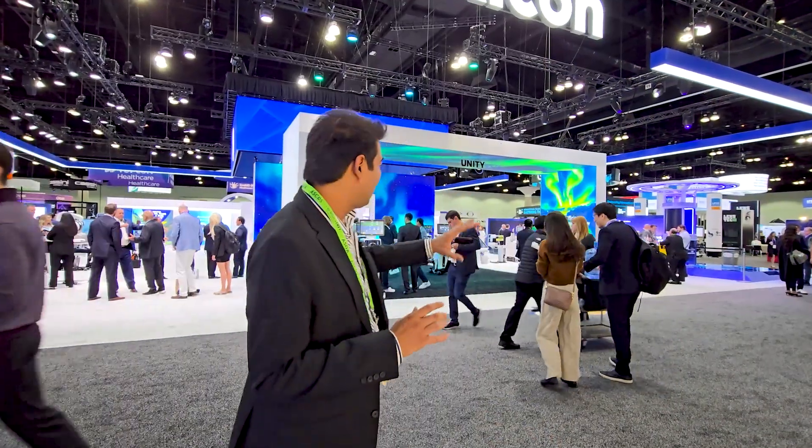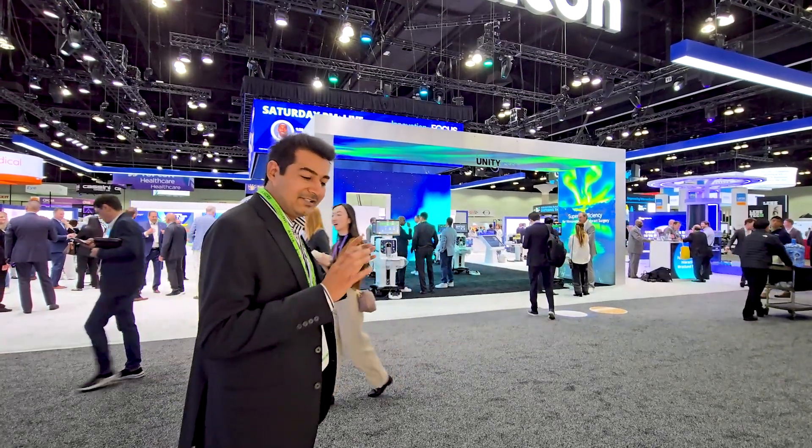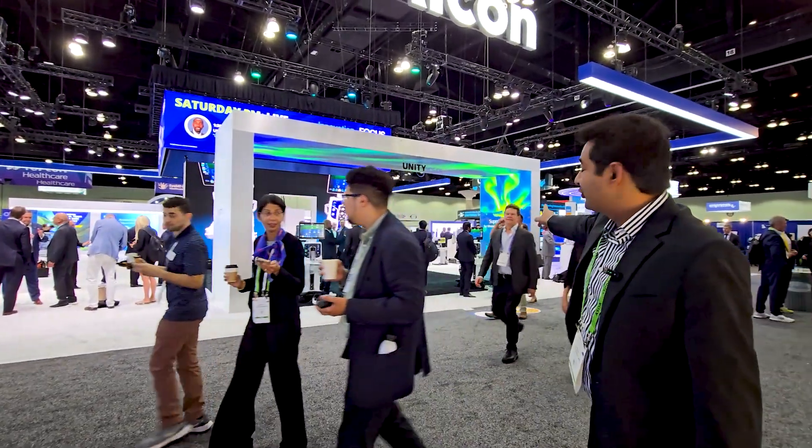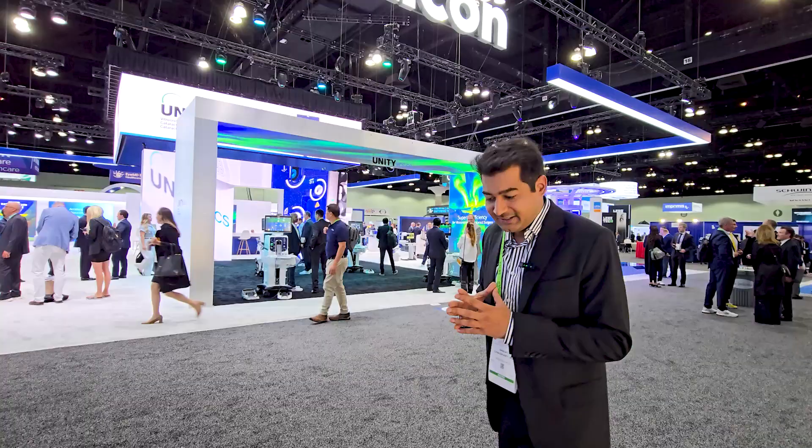Today, this technology is also available in the conference. The second major introduction of this conference is Alcon's Unity System.